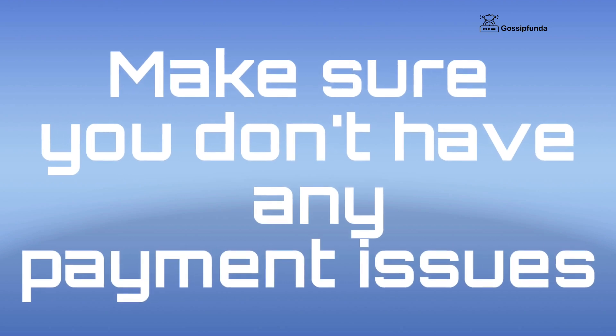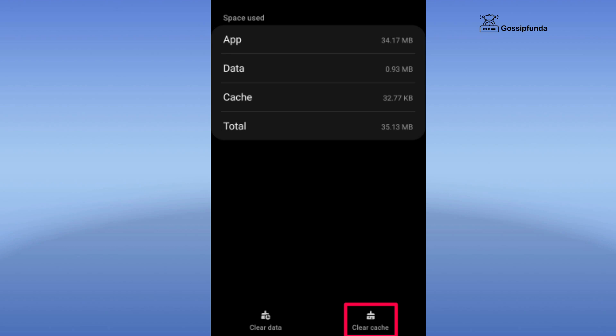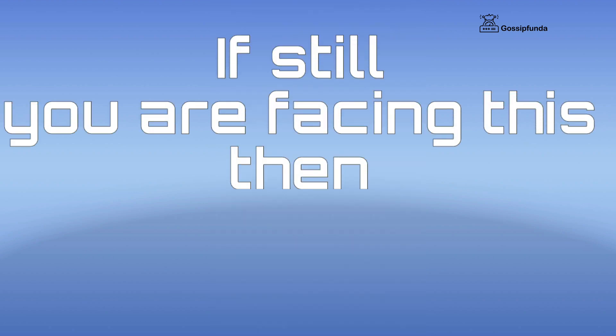If this doesn't work, first make sure you don't have any payment issues. After that, check your network settings, then simply clear all cache data. Keep in mind that you don't have to clear all data — you just have to clear cache data. These were some ways to fix your issue.